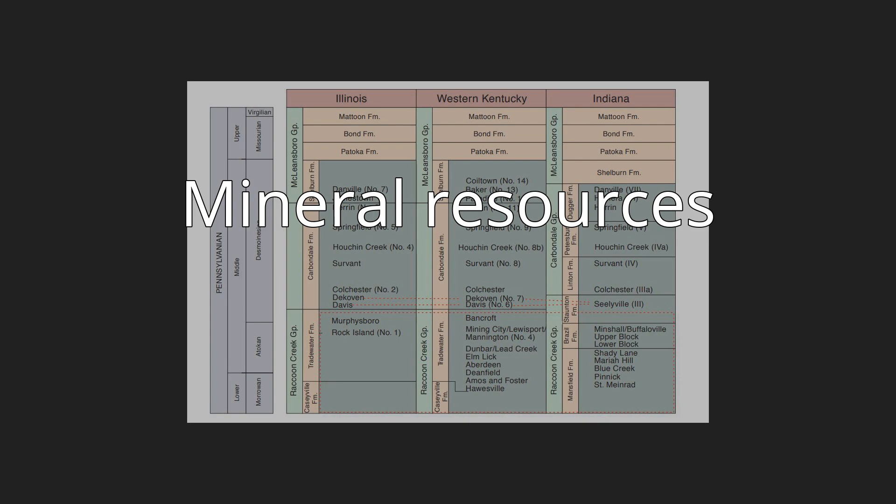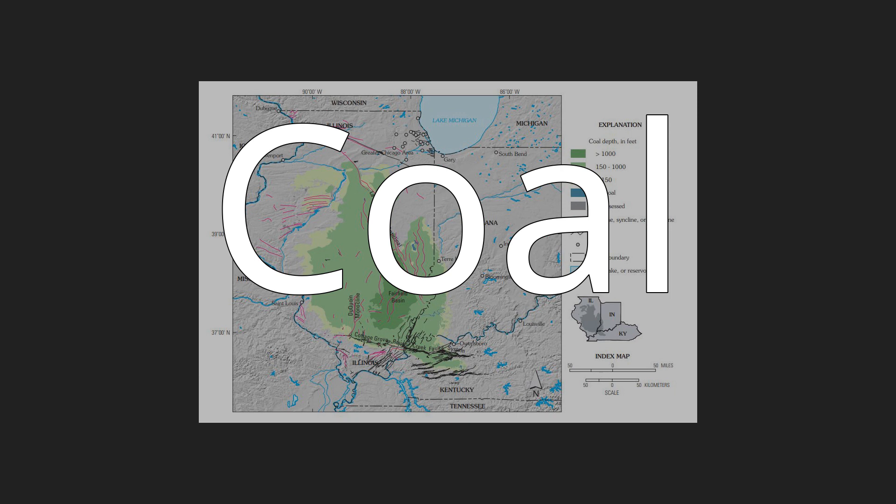Mineral resources. The rocks of the Illinois Basin are sources of coal, petroleum, and other minerals. Coal: Bituminous coal is present in Pennsylvanian rocks in the basin, deposited in freshwater swamp environments. Over the years, the Illinois Basin has produced more than 8 billion tons of coal, particularly in the Harrisburg coal field and the western coal fields of Kentucky. Coal production was 99 million short tons in 2008, roughly equally divided between Illinois, Indiana, and western Kentucky. The basin provided 8 percent of U.S. coal production in 2008.